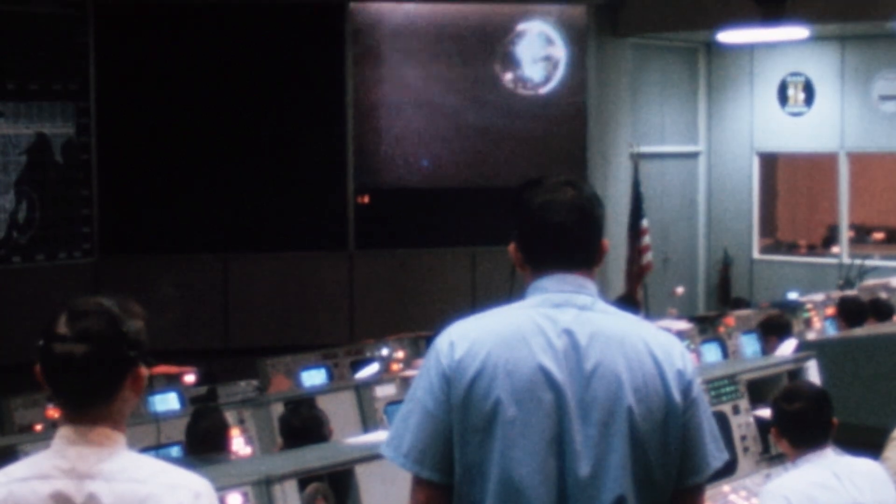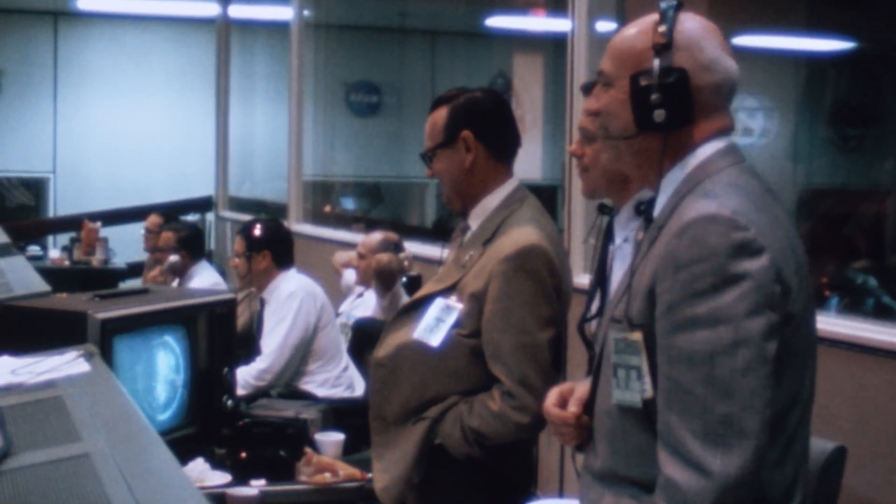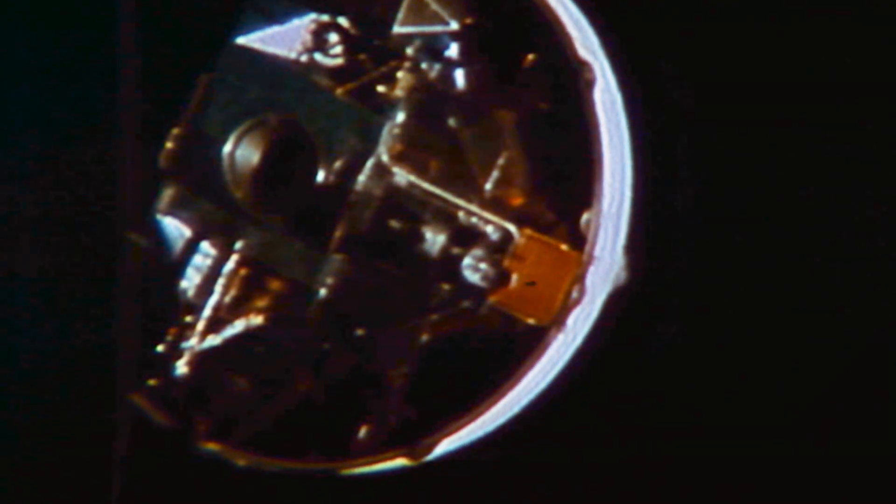In the mid-1960s, all three of the major television networks start broadcasting in color. And NASA, including a color television camera on Apollo 10, literally brings it to life, to color for American audiences.